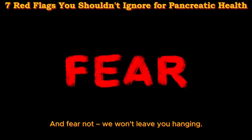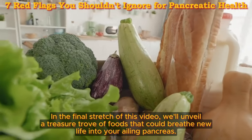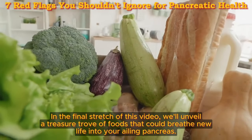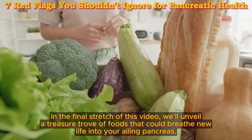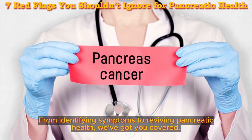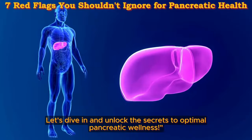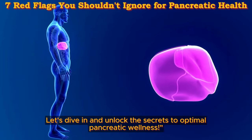And fear not, we won't leave you hanging. In the final stretch of this video, we'll unveil a treasure trove of foods that could breathe new life into your ailing pancreas. So buckle up and join us on this journey of discovery. From identifying symptoms to reviving pancreatic health, we've got you covered. Let's dive in and unlock the secrets to optimal pancreatic wellness.